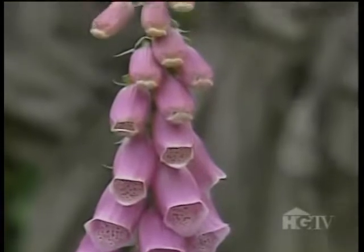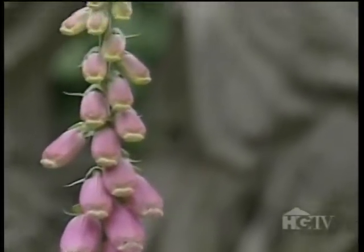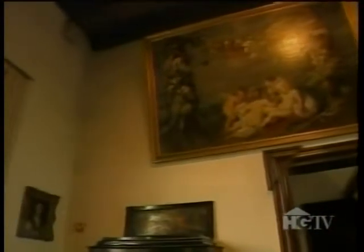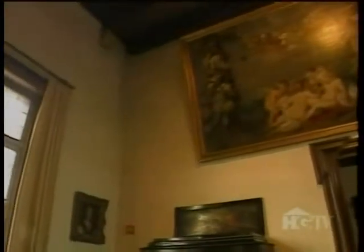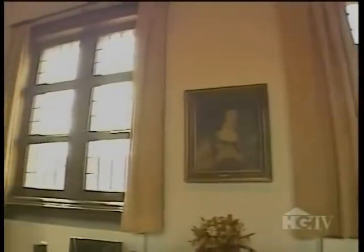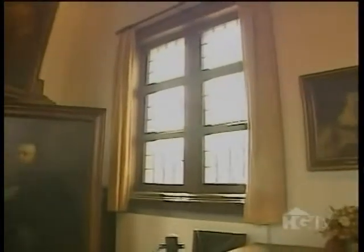From Rubens' gardening books, colorful flowers like foxglove were selected and replanted in the garden. The restoration designers also gathered ideas from images of gardens found in Rubens' paintings. Rubens never painted a portrait of a garden as such, but in the background of his images we see fragments that tell us what kind of elements Rubens wanted to have in a garden.